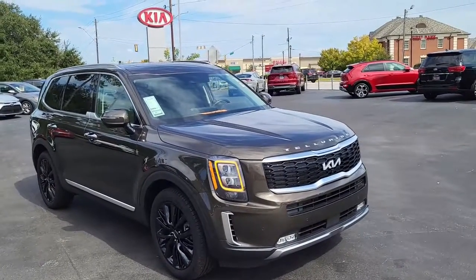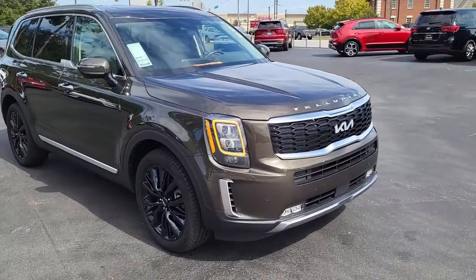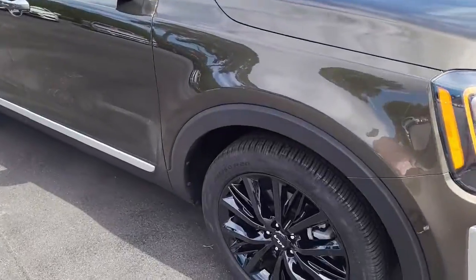Welcome to Cartown Kia Florence Used Car Inventory Video Series. Right now we have a 2022 Kia Telluride. I'm going to walk around and show you this lovely car and what all it has to offer.